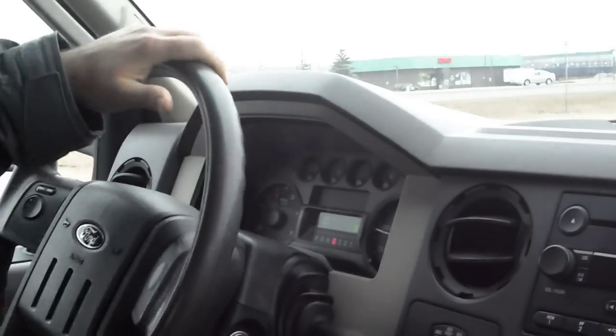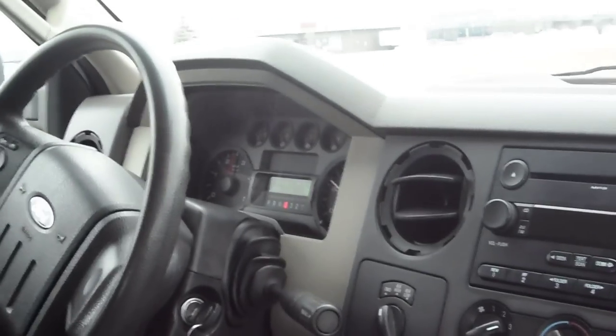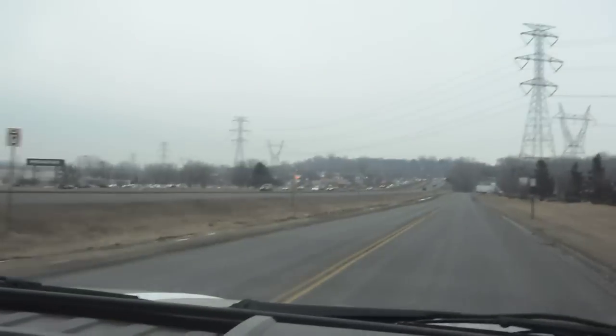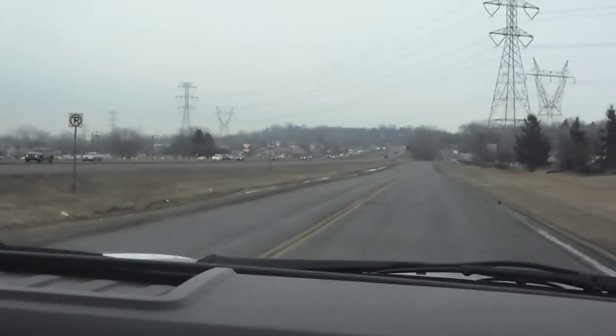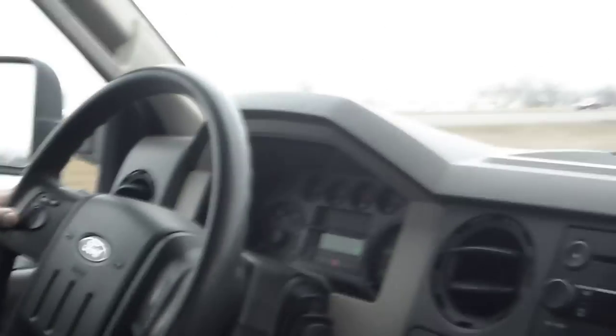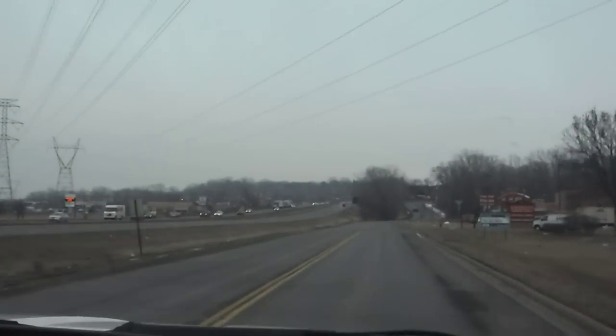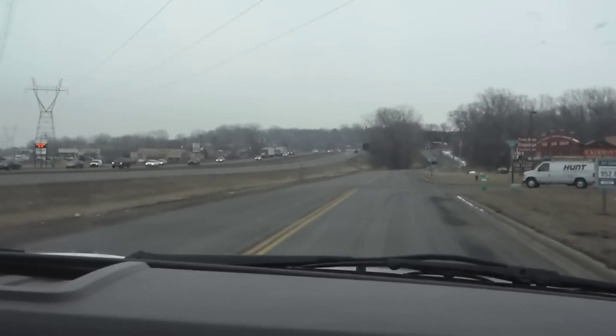Check the transmission first. As you can see, the transmission shifts correctly. The vehicle drives straight — there's no alignment issues. It has new brakes all the way around, with no pulsation. All the lighting, the signals, and the gauges work correctly.